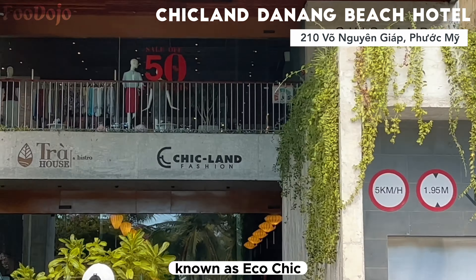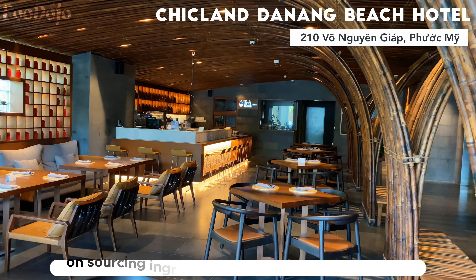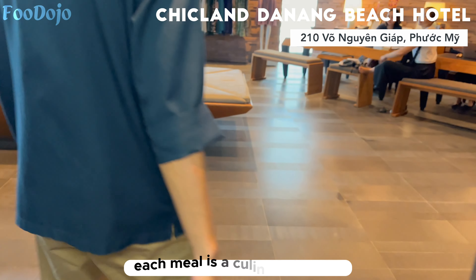Chicland Hotel offers a remarkable lifestyle experience known as Eco Chic, where you can fully immerse yourself in the beauty of nature. This stunning hotel is surrounded by lush greens, creating a stirring and refreshing ambience that instantly transports you to a world of tranquility.